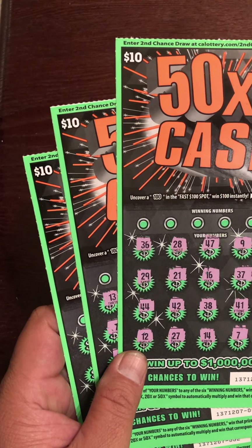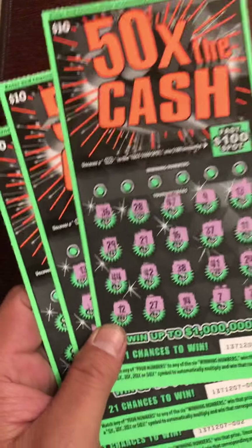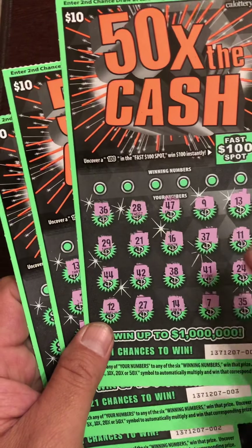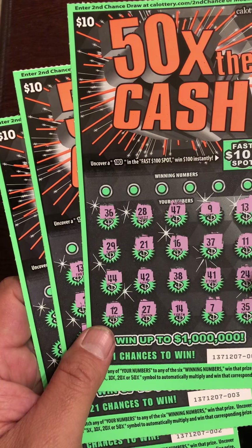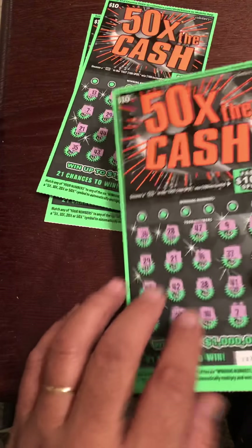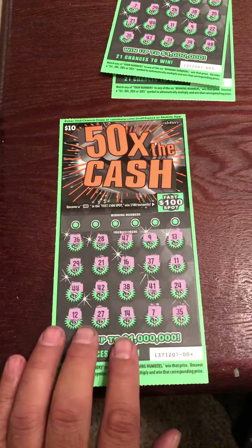What's up guys, back again with another video. We got a $30 session, 50 times the cash. I got tickets number two, three, and four. I already scratched out the numbers just to make the video short. Now for a review of winning numbers — two lower numbers. Alright guys, let's get started.